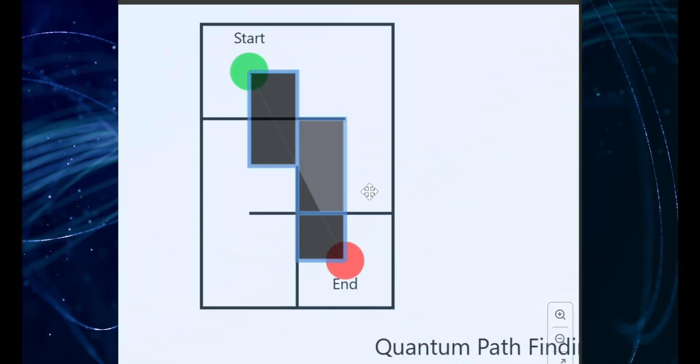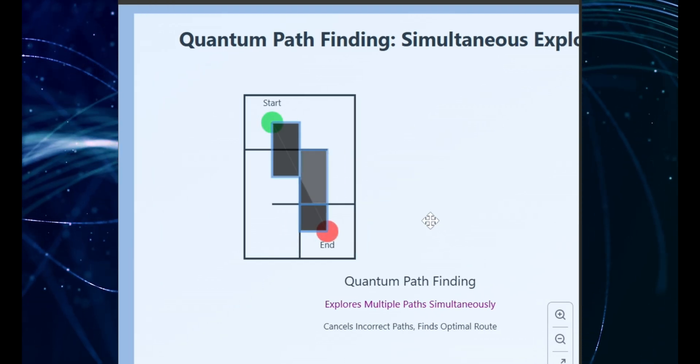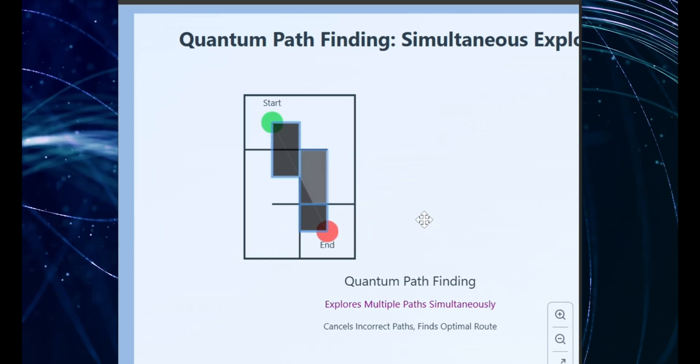Quantum computers can be ridiculously fast at solving certain problems. They're definitely not your regular laptops. Pretty wild, right?